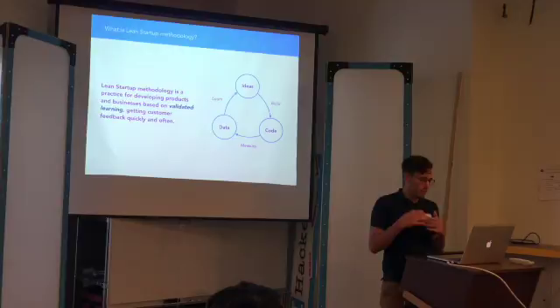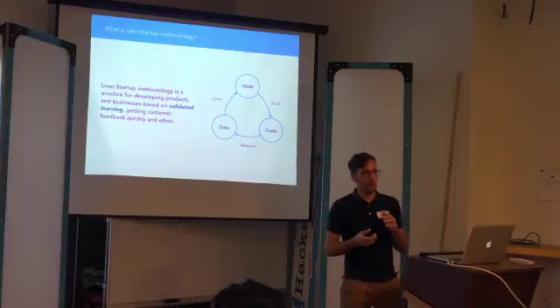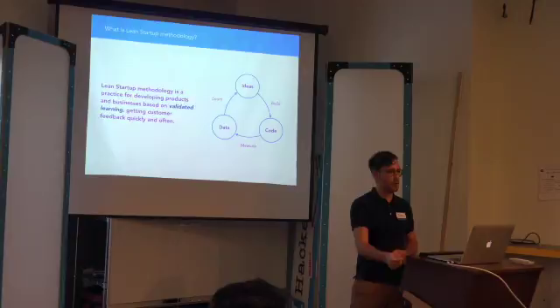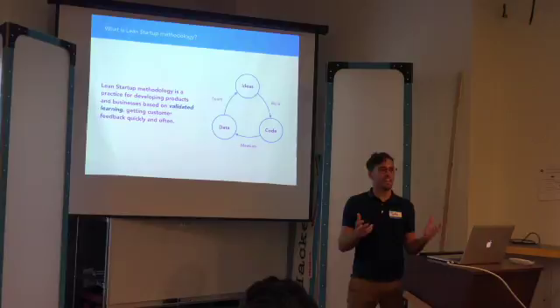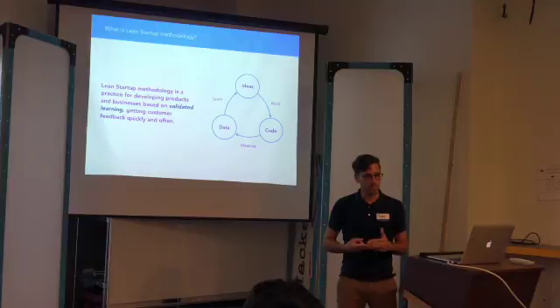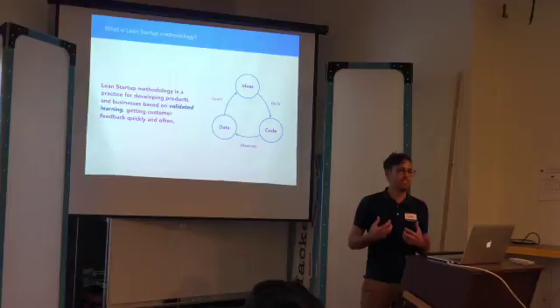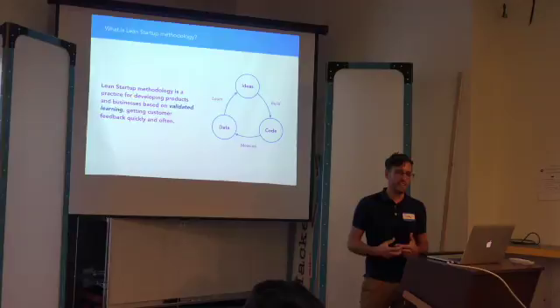Validated learning is only true if you combine really three things. First, you actually ship a real product — whether it's a landing page or a prototype someone can use. It has to be something real. Just loosely pitching something to somebody doesn't quantify validation. Second, it has to go in front of real customers — not your mom, not your grandma, not your best friend. Third, you have to actually get good data. If you're skewing your data or not collecting the right data, it becomes completely useless.